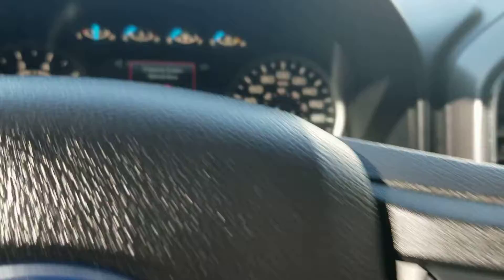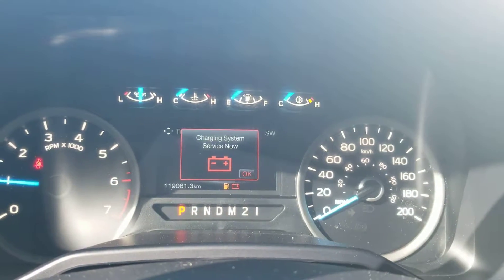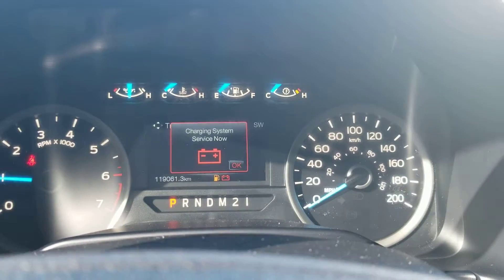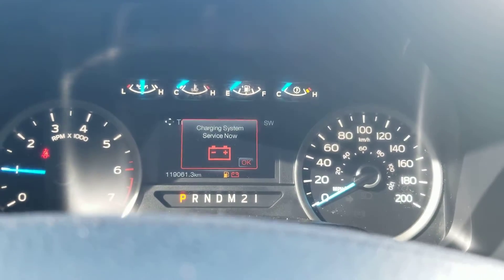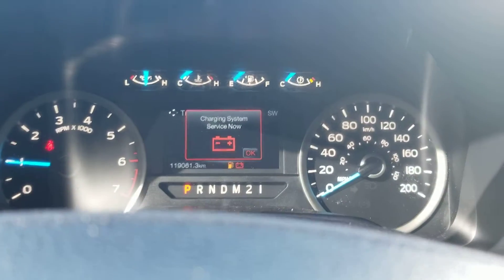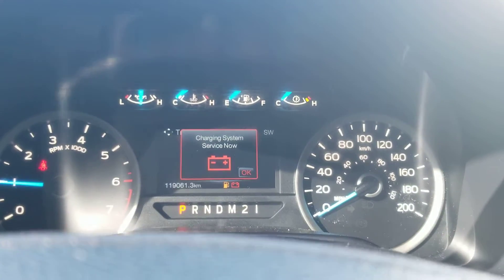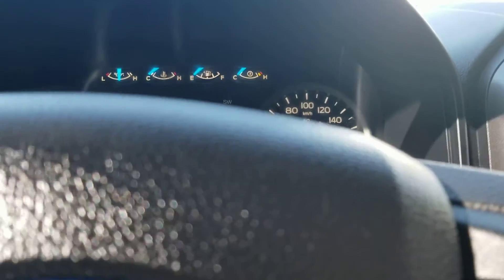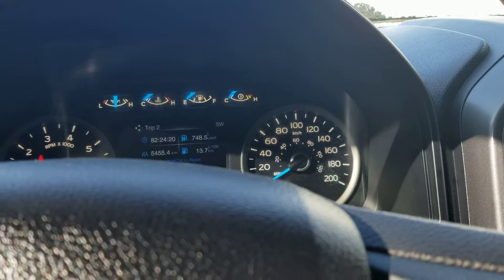There is one thing I just wanted to point out: it does have the oil change service-now indicator showing. We haven't done the safety inspection on it yet, but that's going to be checked by our safety technicians and they'll make sure everything in that regard is cleared out. It is operating fine — it started no problem.